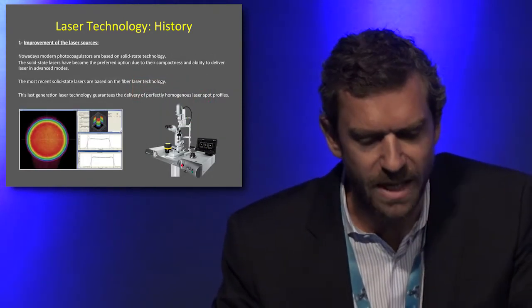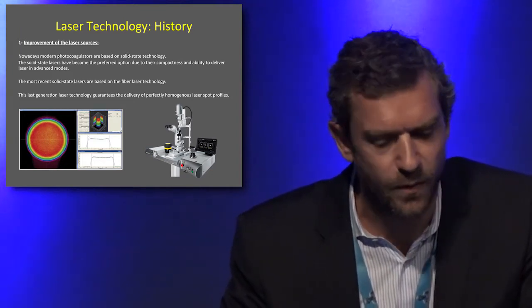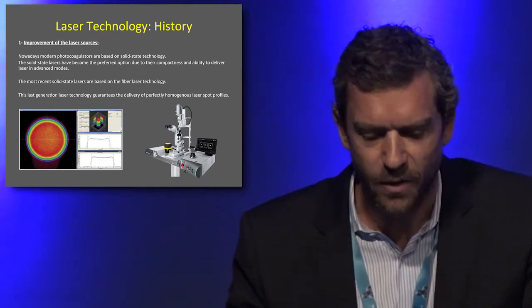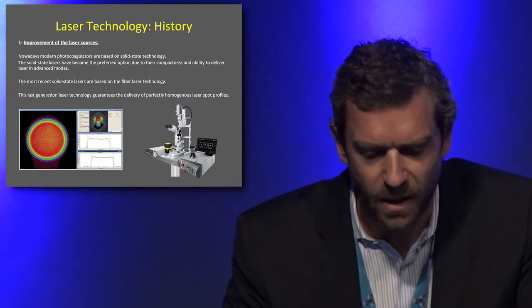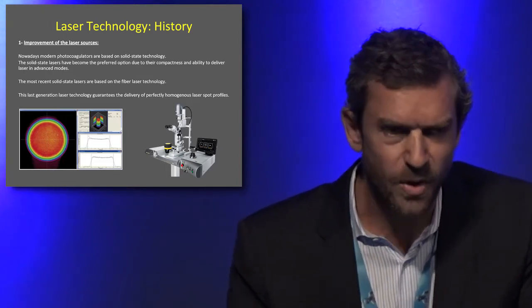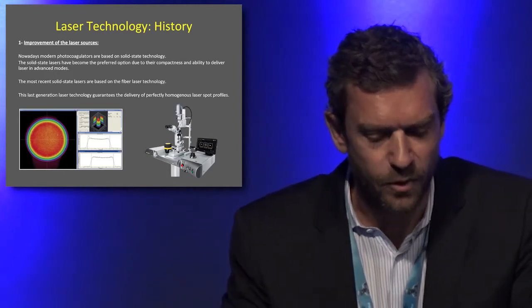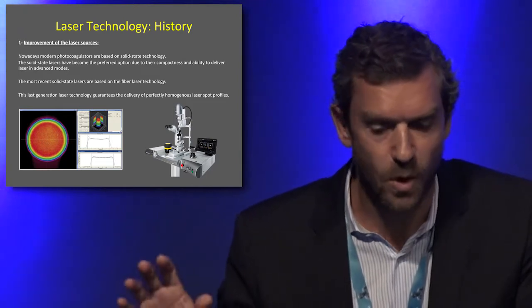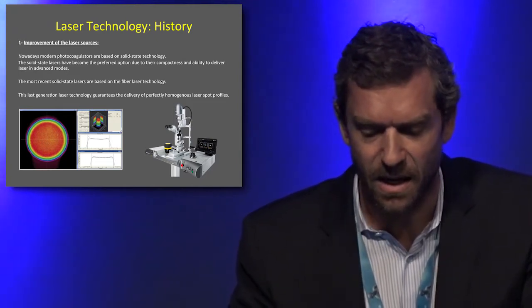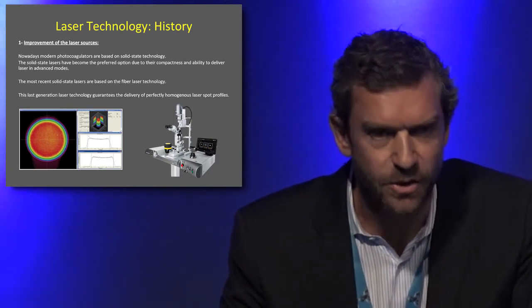Regarding the laser sources, it started in the 40s with incandescent light, and then different other sources were developed, including xenon, ruby, argon, and krypton. But nowadays, modern photocoagulators are all based on solid-state technology because it's more compact and has the ability to deliver laser in advanced modes.